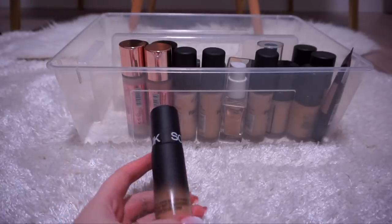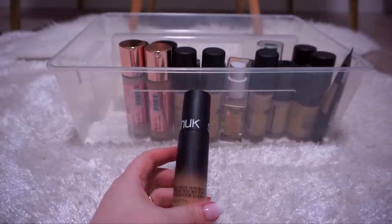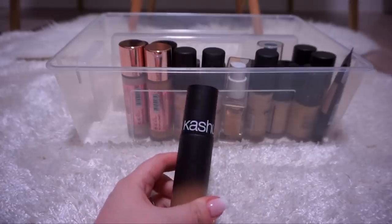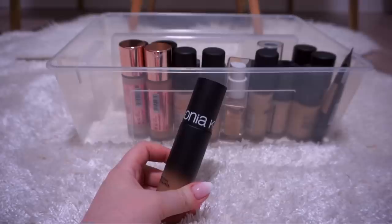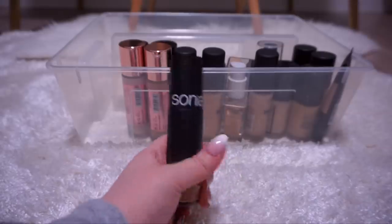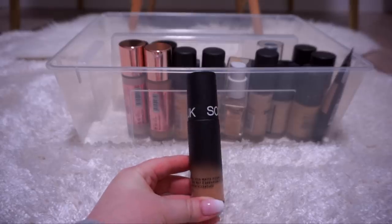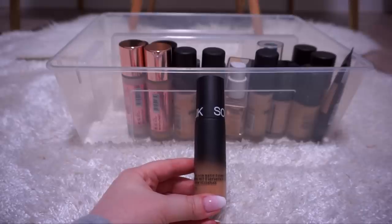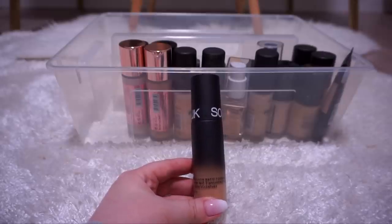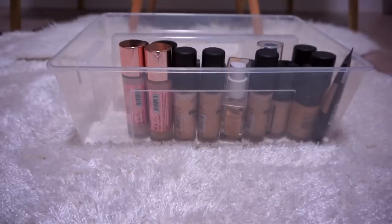I have talked about this Sonia Kashuk foundation in the past — this was her Soft Focus Satin Matte in the shade Buff. She has since discontinued all of her makeup and only sells tools and bags now. I ask myself every time I go to Target why she decided to leave us high and dry like that, because her makeup was really good and this foundation was amazing. I was just starting to fall deeply in love with it, and then everything was being discontinued. This shade is way too deep for me for everyday use but I can wear it when I'm self-tanned, or mix it in with other foundations. I'm going to keep it, but just know that I'm sad.